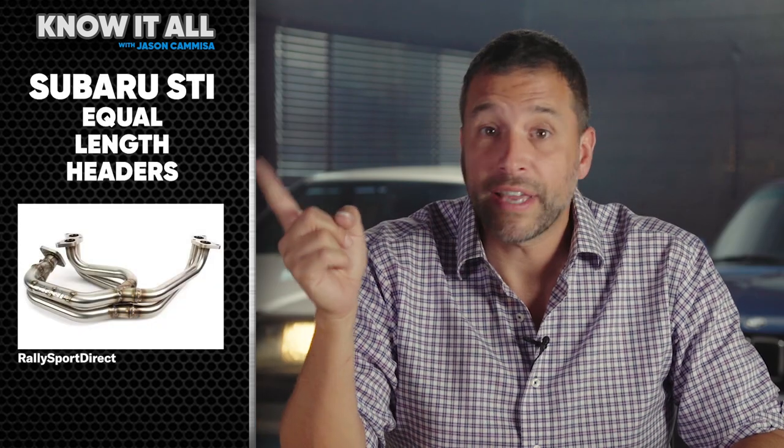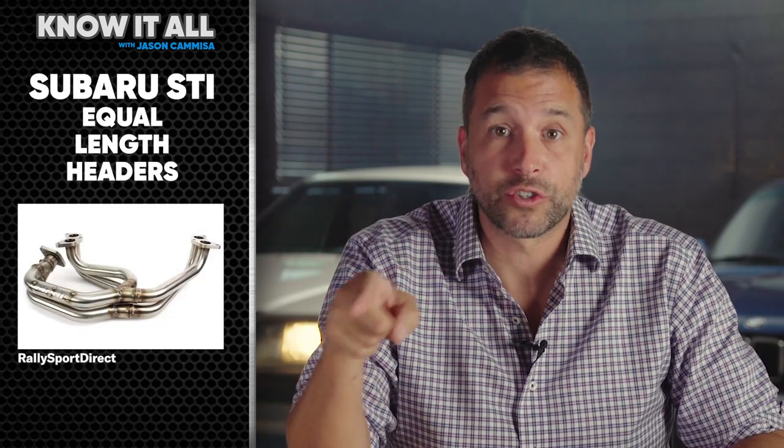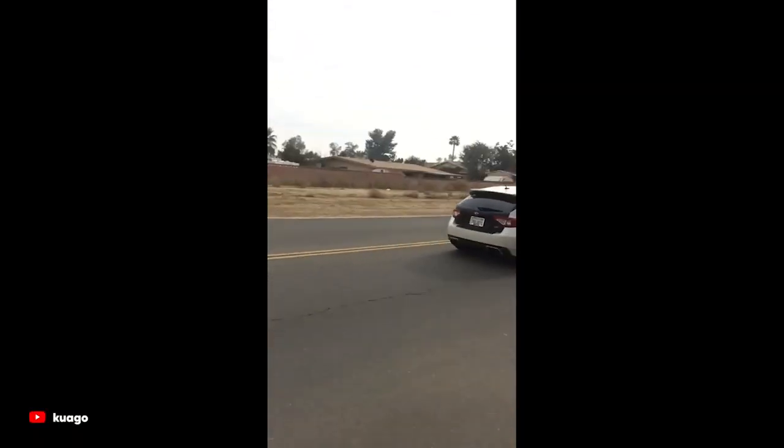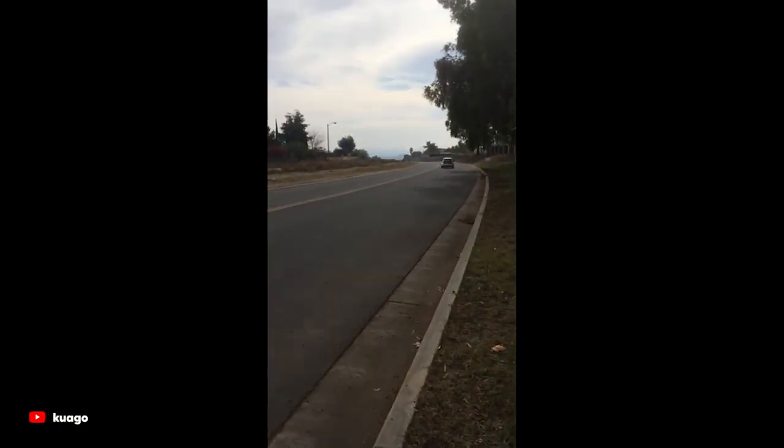By the way, all you have to do is put equal length runners on your Subaru and it'll sound like a Civic. The more the runner lengths vary, the more guttural and staccato the sound is, and the deeper the sound is. If every cylinder has a significantly different runner length, it all starts to sound like a deep white noise — in the same way that a lot of differing voices in a stadium sound like a dull roar.